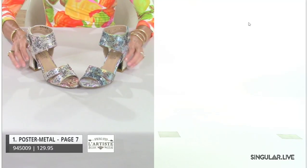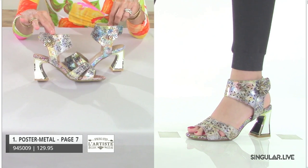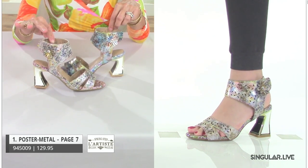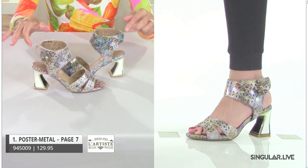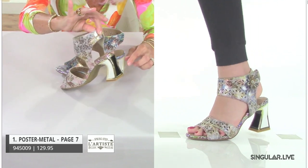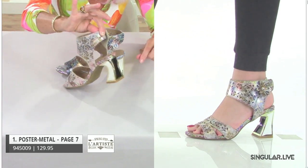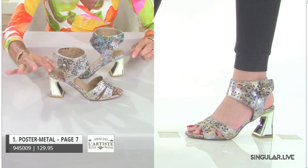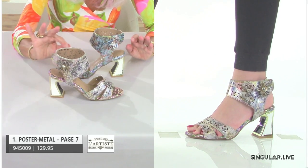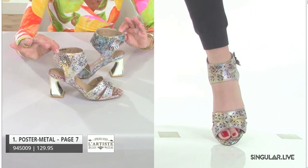We're going to start with the dress styles — perfect for proms, weddings, and all those nice things that come with warm weather. The first style is Poster Metal. She's got metallic uppers and hook-and-loop closures. She has an enamel-type look with black and white contrasting, all edged in a really nice pretty gold. You've got metallic in a beautiful metallic snake-type skin, hook-and-loop closure, and a pretty embellishment — almost a diamond. We're going to call her diamonds, but we all know she's a crystal.